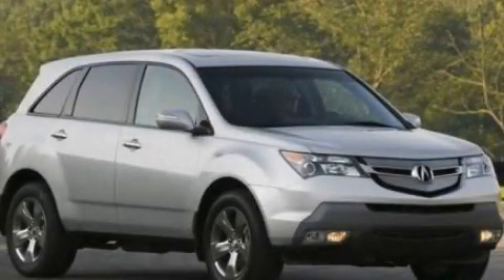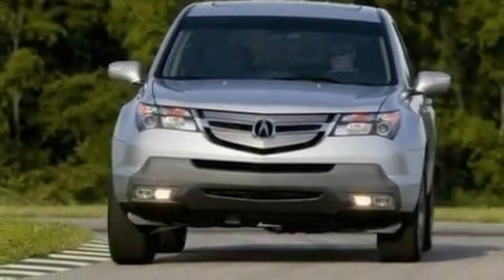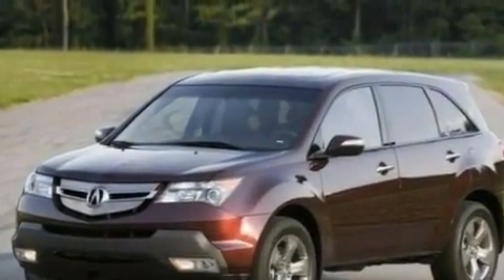This is a 2008 Acura MDX, functional utility for a modern lifestyle. It has a 3.7-liter six-cylinder engine and an automatic transmission.